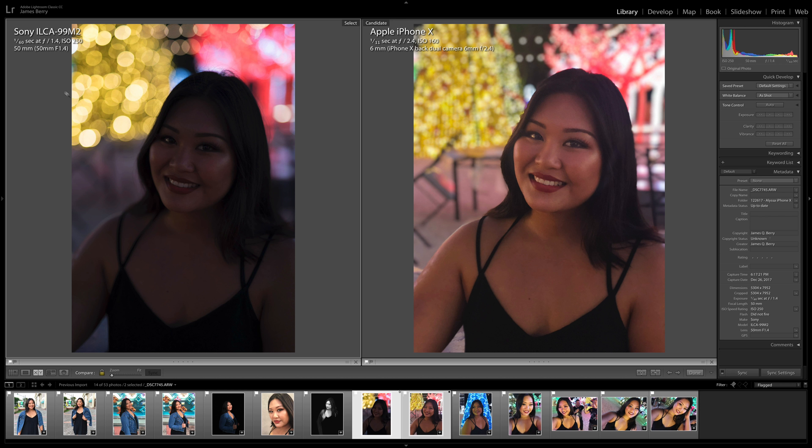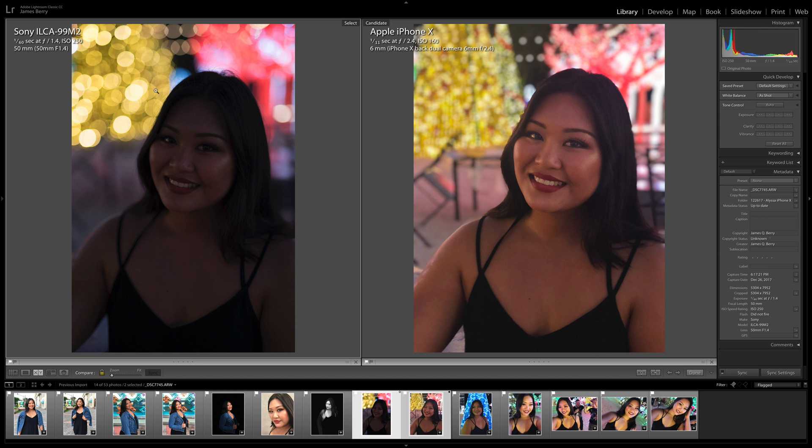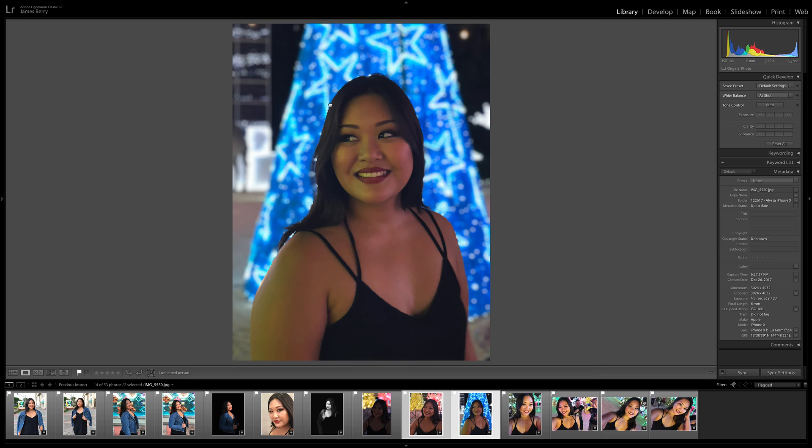Side-by-side: the A99 Mark II with the Sigma 50mm f/1.4 Art versus the iPhone X. You have to hand it to Apple — the exposure is spot on; Alyssa's face is lit up and the background is blurred. The hair-edge issue appears again on the iPhone side. On the left with the Sony, all the details are super sharp with beautiful bokeh from the lens, but Alyssa is slightly underexposed. Apple is good for face recognition and exposure — you can upload to Facebook or Instagram right away. With a professional setup the bokeh is much nicer but you may need to brighten the subject in post.